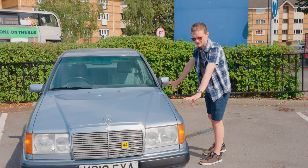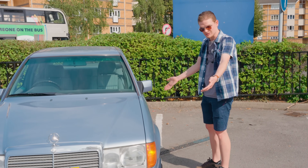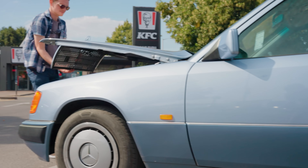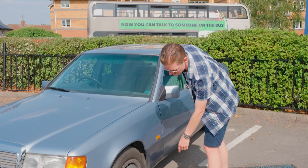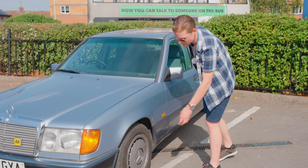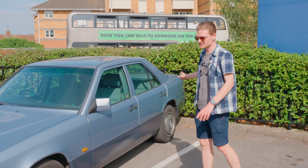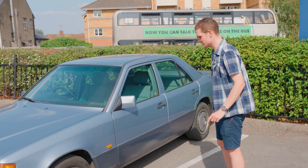Unusually for a W124, the front wings are solid. They could well have been replaced — we don't know — but they're absolutely rot-free. Run your hand around there and that is just dirt; there is no rust coming out of there. Tyre-wise, always a good sign — we've got Goodyear tyres on the front and Continentals on the back, and they're relatively new tyres. That's a good sign it's been looked after.